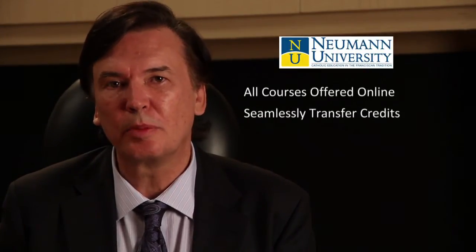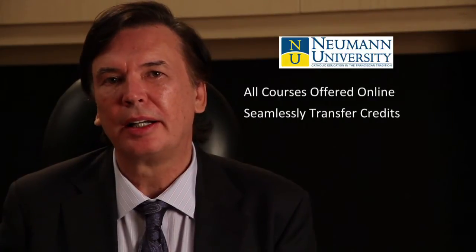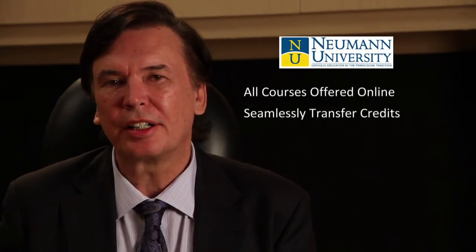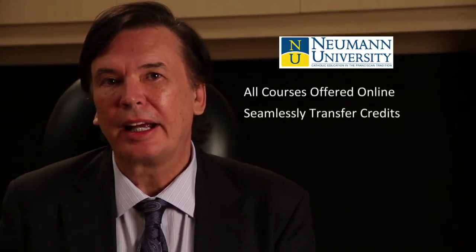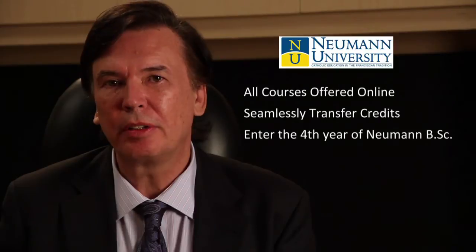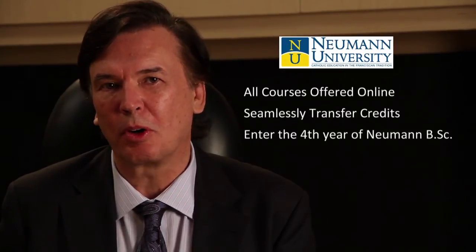Our online technical certificate programs allow for a seamless transfer of credits directly into Newman's BSc program. By completing our Electronics Technician Diploma and one of our PLC Technician Certificates, a student can transfer into the fourth year of Newman University's four-year BSc program.